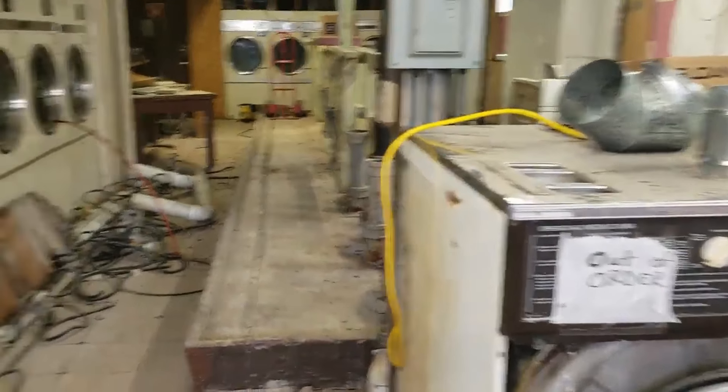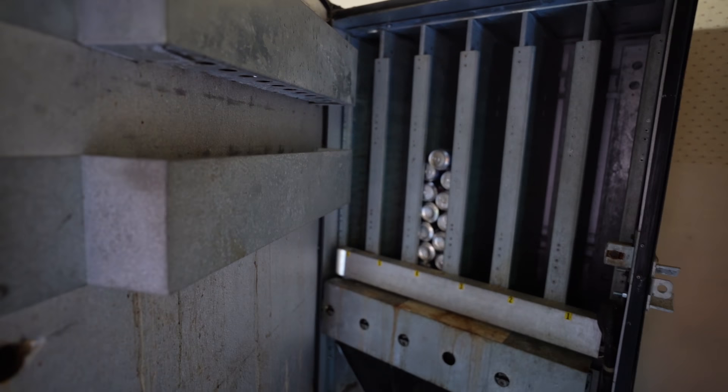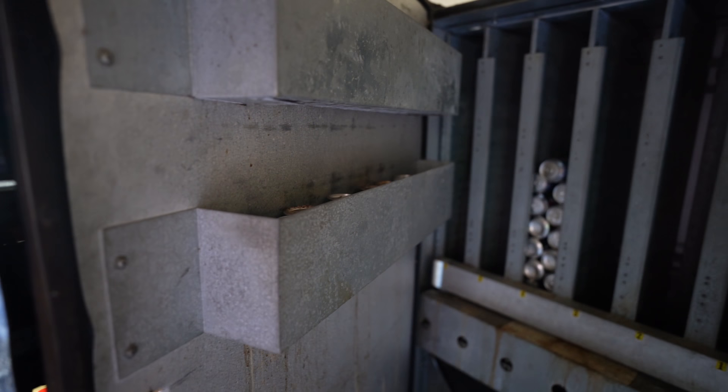This is a Dixie Narco 7276, and it's worth probably $200 in this condition — it's kind of a wreck. My maintenance guy said, hey, can I have the vending machines out of here? And I just told him, if you want the machines, you can have them, just go pick them up.